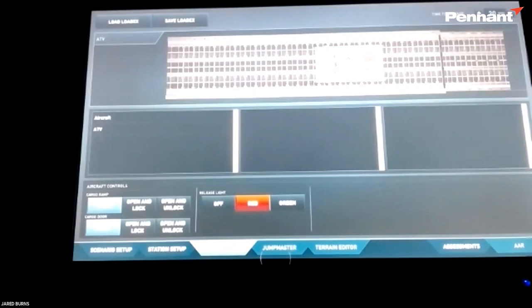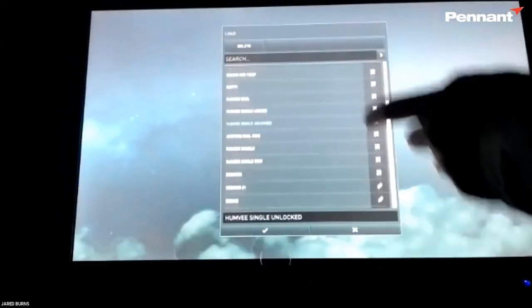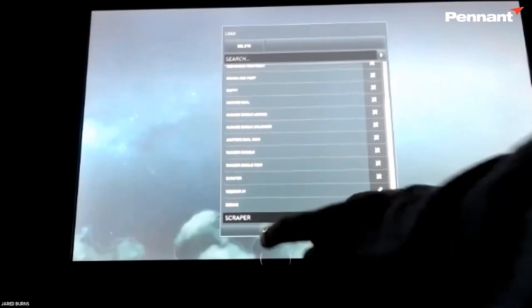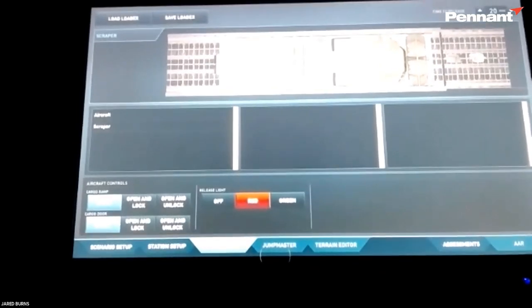There's a question in chat about lead time for software development when looking at new disciplines. That very much depends on what it is that we need to develop. We'd encourage the specifics to be fed back to us — if you've got a genuine requirement, we can analyze that in more detail and give you an accurate representation of how long it would take.